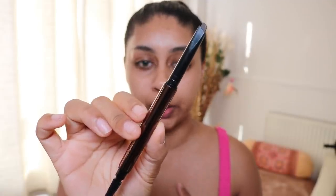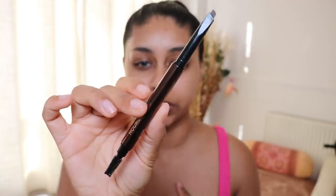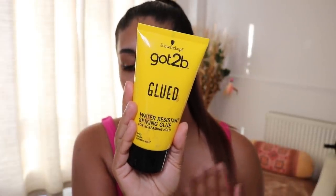My all-time favorite brow pencil at the moment is this Hourglass one in the shade Dark Brunette. As always, everything will be linked in the info box, but this brow pencil is so easy and quick to use and it just fills my brows the right way. I'm so excited about summer — even though it's gonna be in my little garden — I'm just pulling up the weather today and oh my god, like out of nowhere, 34 degrees! I'm now going to set my brows in with my Got2b Glued gel.